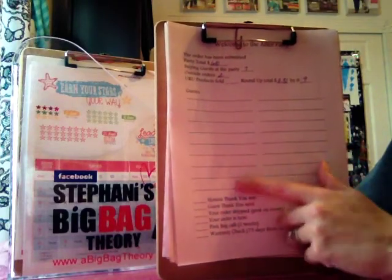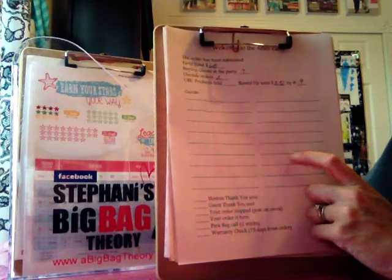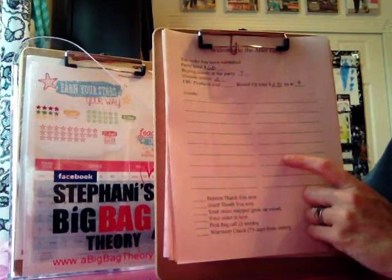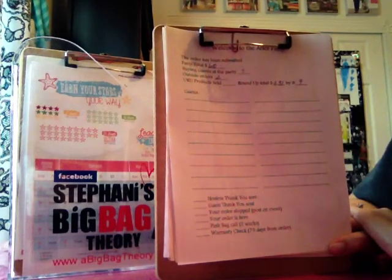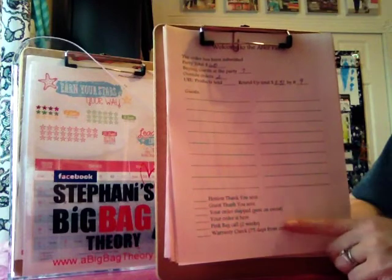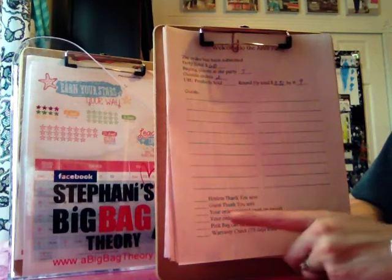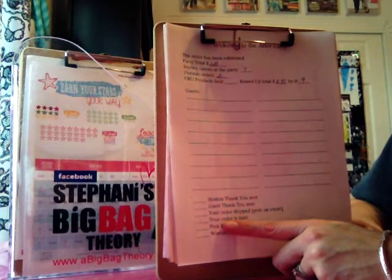I also list out each guest's name on that page. I know I have their order forms or can check my back office, but I like the visual so I know I'm taking care of each guest — I had a tendency in the past to forget those who placed online orders because I didn't have the paper in front of me. With everybody's name listed, I've done much better at keeping track. Then I run my checklist: I send a thank you to my hostess and to each guest. When her party has shipped I let her know, and if she had a Facebook event I post it there too. When the party arrives, I split it out, decorate it up, and deliver it to the hostess.